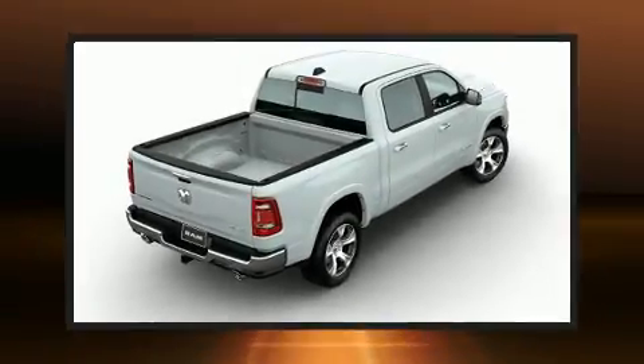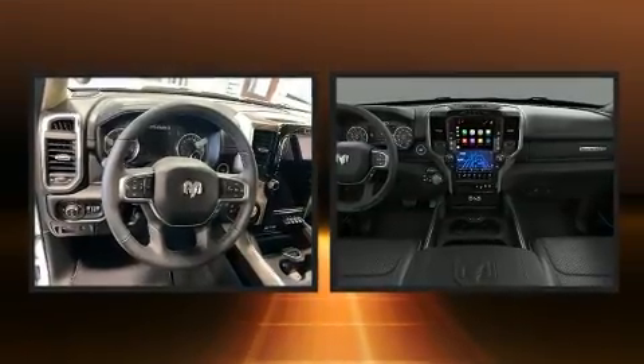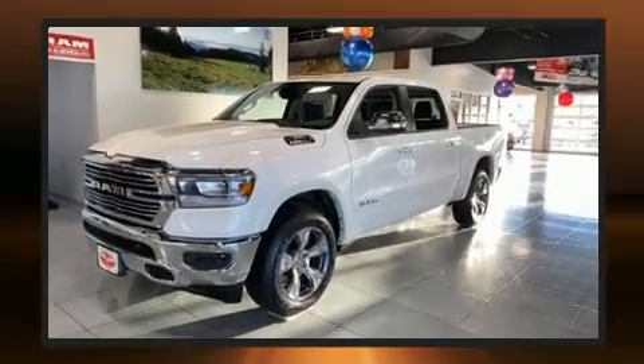Get excited about the 2020 Ram 1500. This four-door, five-passenger truck will allow you to take command of the road with confidence. Turbocharger technology provides forced air induction, enhancing performance while preserving fuel economy.